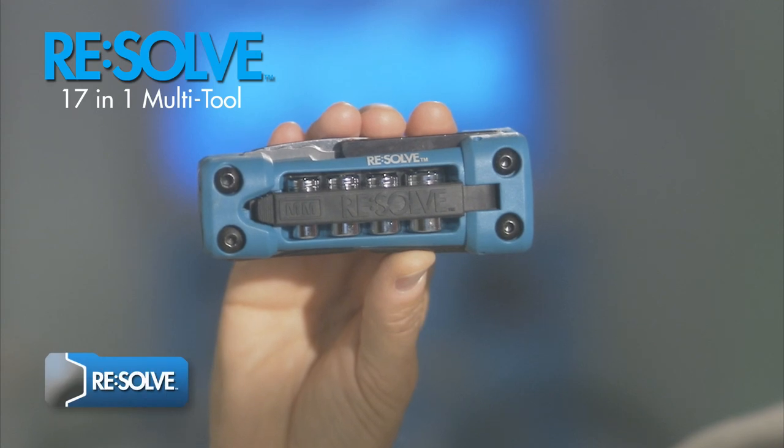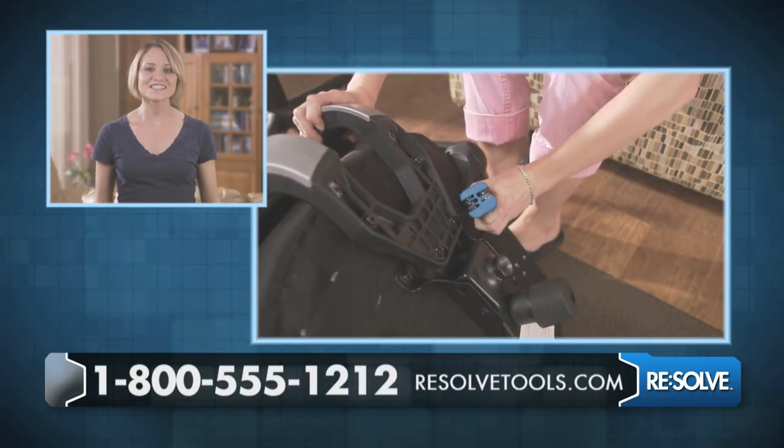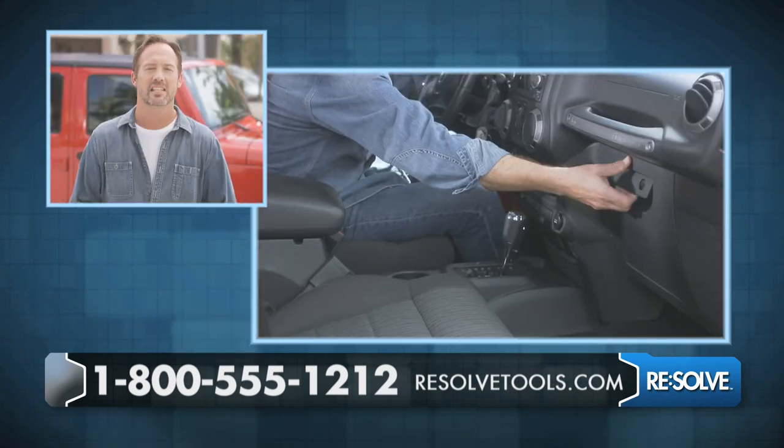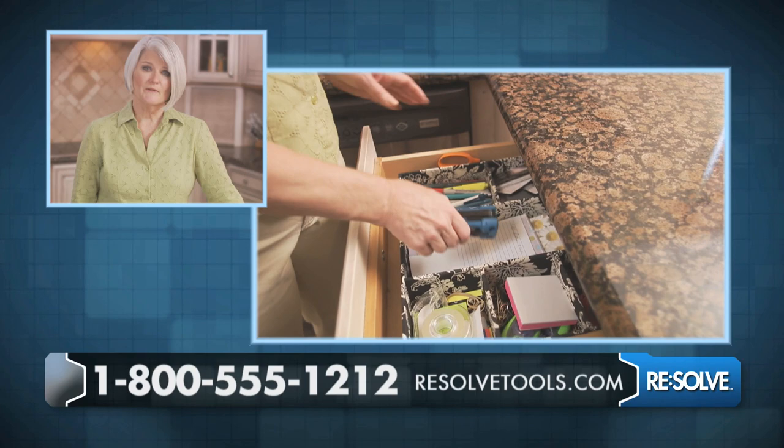In one compact, durable handle, you've got 17 unique tools. It's as easy to use as a screwdriver. 17 tools that fit in your glove box? How cool is that? There's one in my kitchen drawer.